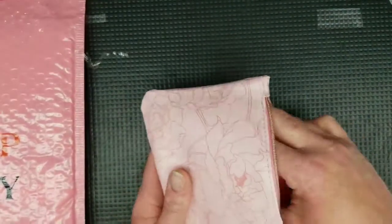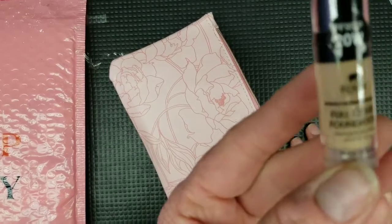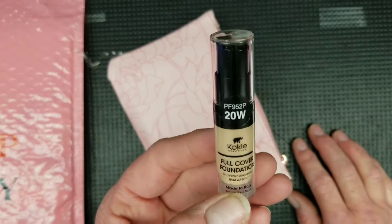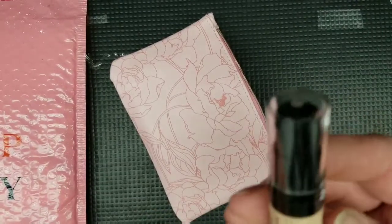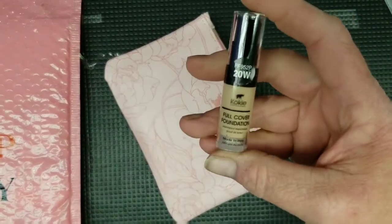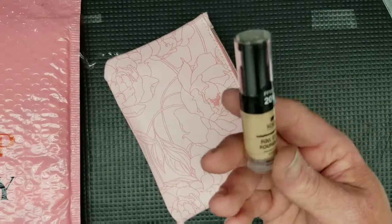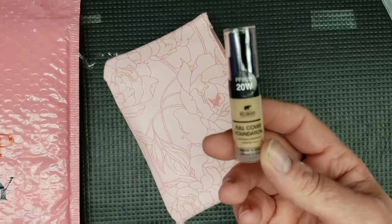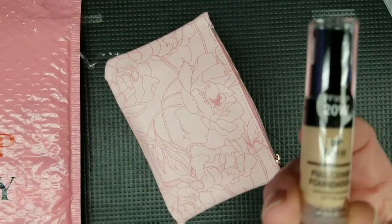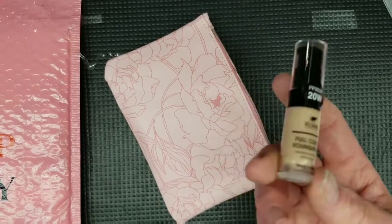I'm finding the best time for me to film is when I'm at work and everybody's gone for the day. Okay, the next item is KOKIE — full cover foundation in color 20W. We'd have to try that out, but this is why I like sample sizes: people complain that you don't get full-size products, but if this wasn't my color, I'd be stuck with it. With a sample, you can try it, and if you like it and it's the right color, you go buy it. You can even buy it from Ipsy. This one is made in Italy.